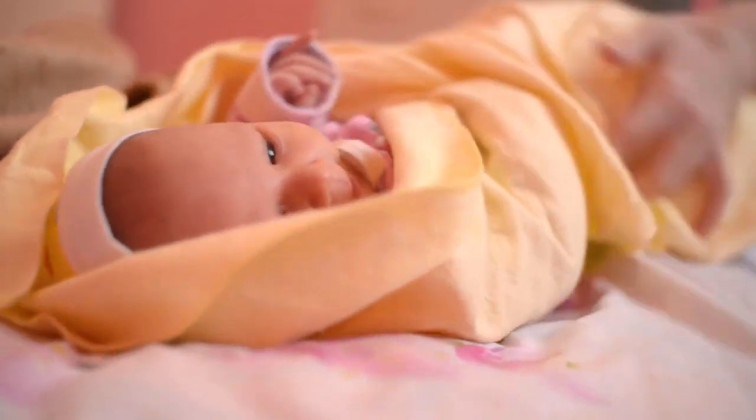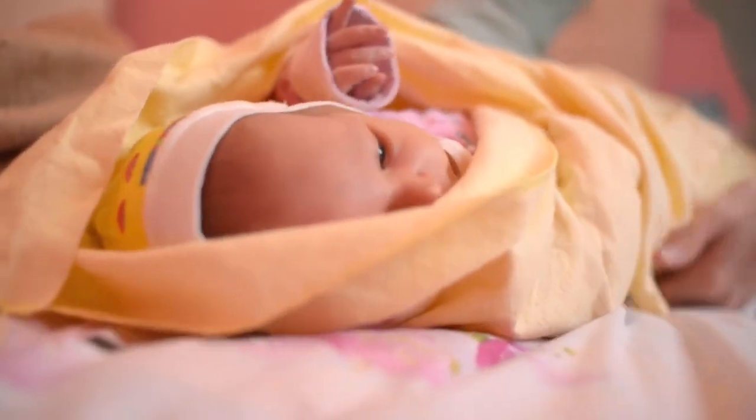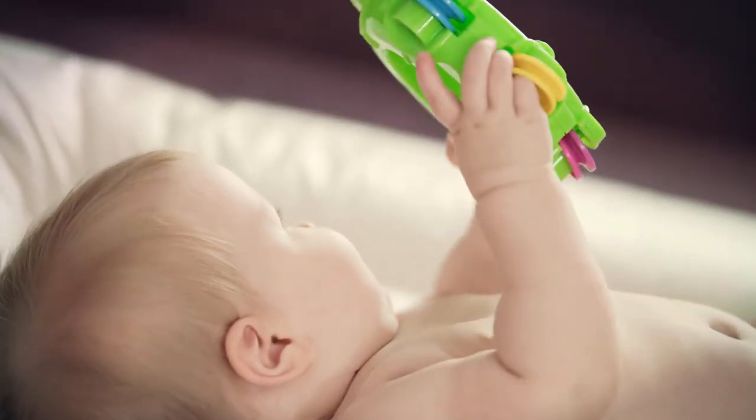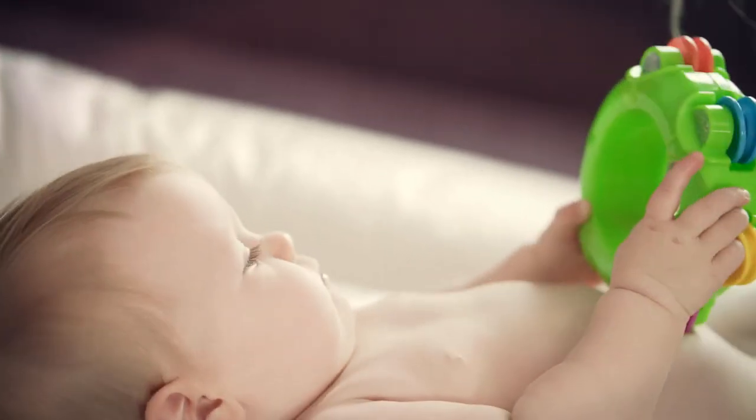Portable pacifier box for holding baby soother both at home and travel. 100% quality guarantee — any problems with the manufacturer's product, get a full refund or new replacement.